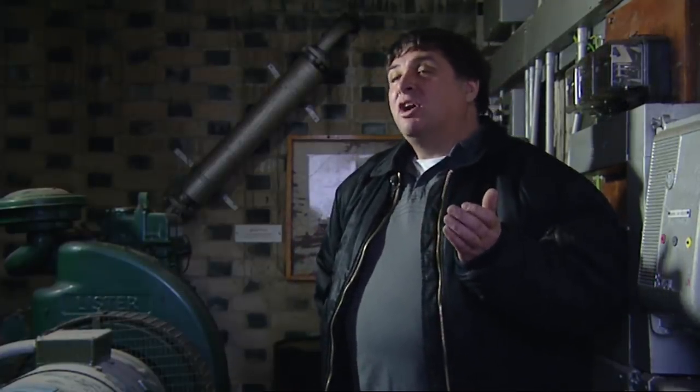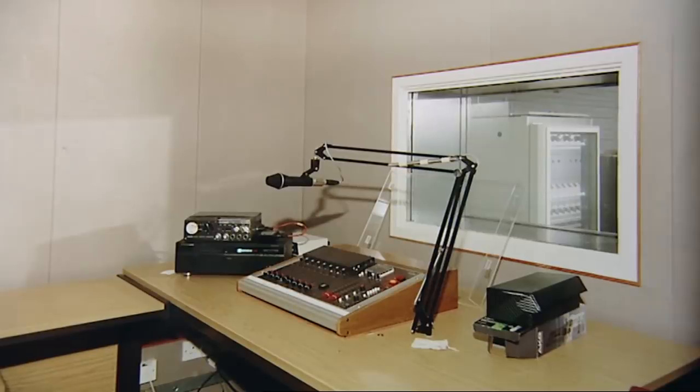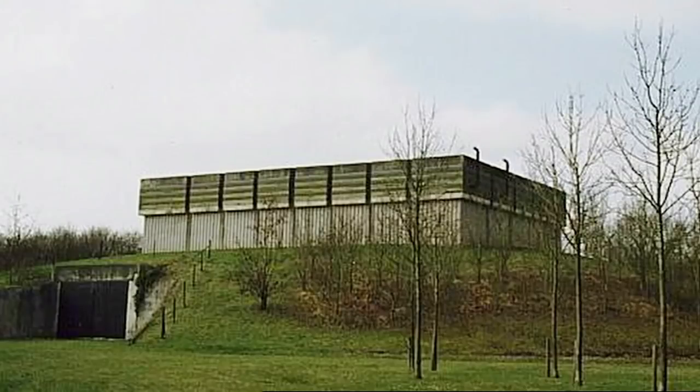The use of bunkers was forever changing. In fact, many of their uses changed before they were completed. Even at the end of the Cold War, a lot of new bunkers were being built, and it was often cheaper to finish them and not commission them than actually cancel the contract. So there was a lot of bunker building still going on in the early 1990s.